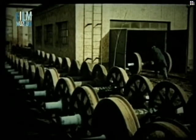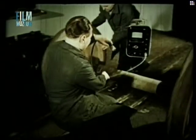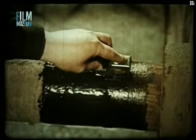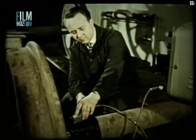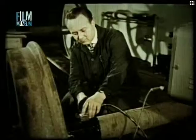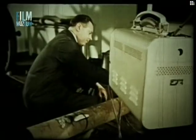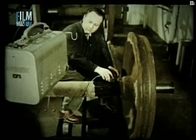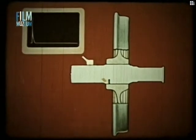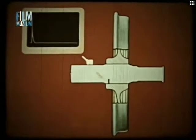Ezt az ultrahang segítségével gyorsabban és olcsóbban lehet elvégezni. A kocsi kerékpár tengely repedés vizsgálatának leggyakoribb módja a szög alatt történő besugárzás. Ennél az eljárásnál az agyülés belső szélénél lévő repedést a tengely törzséről 35-45 fokos szög alatt sugározzuk be. A vízhang a tengely palástja és a repedés által alkotott derékszögű tükörről tér vissza a vizsgálófejbe.